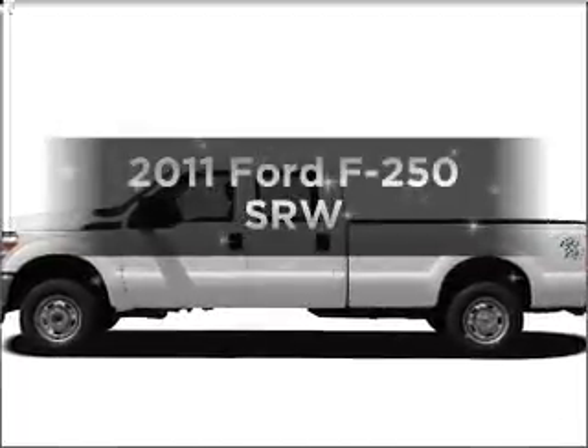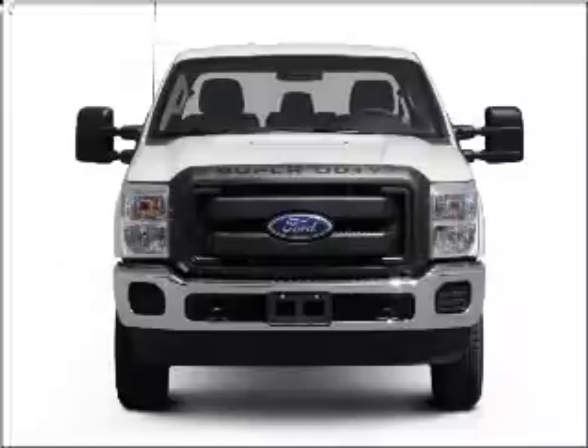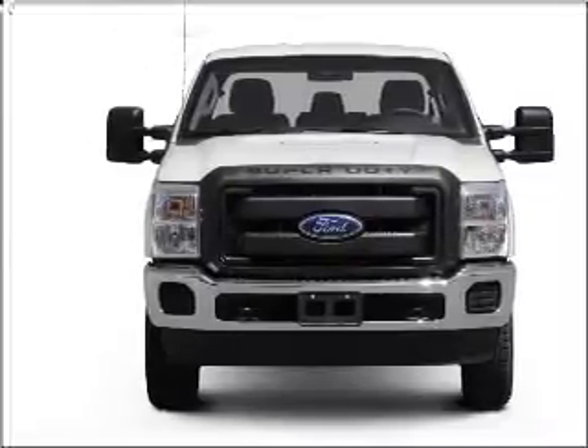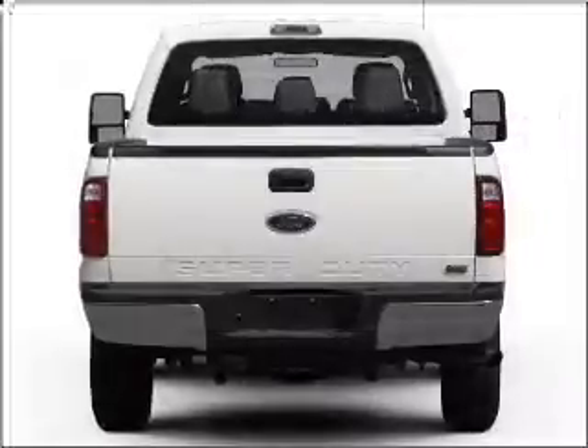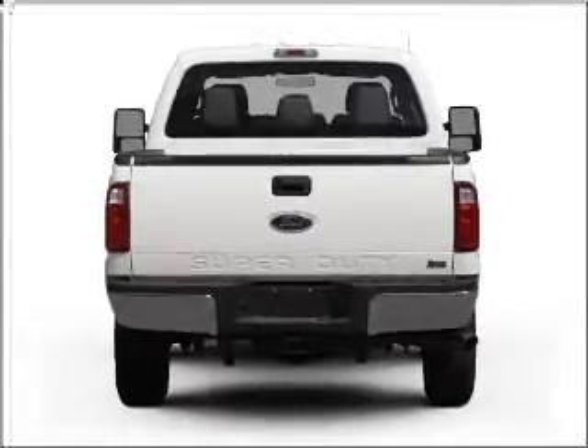Introducing the 2011 Ford F-250. This is the set of wheels you've been looking for, with a powerful eight-cylinder engine that responds smoothly to its six-speed automatic transmission. The anti-lock braking system will help deliver you safely to your destination.